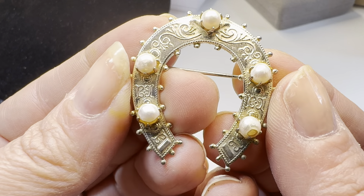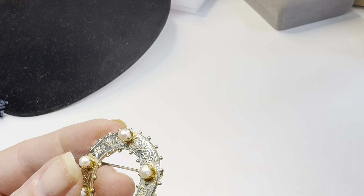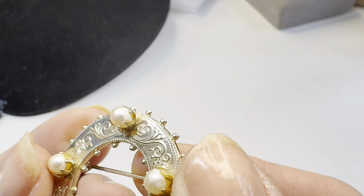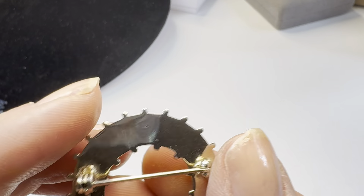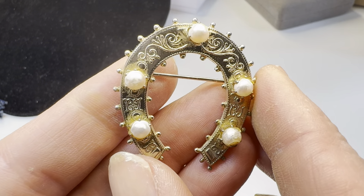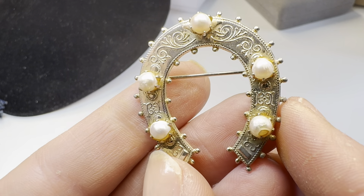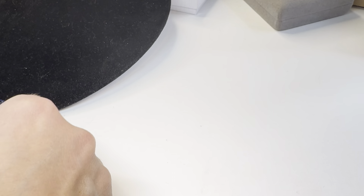Lot 501 is a vintage good luck horseshoe brooch. It's super cute but it does have some wear to the pearls, which can be replaced. As-is right now I'm going to say $10 on the horseshoe. It's really pretty.